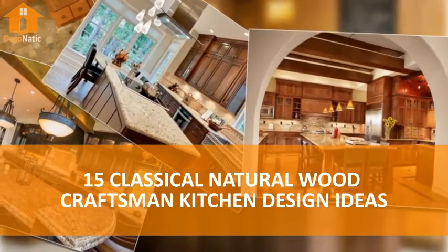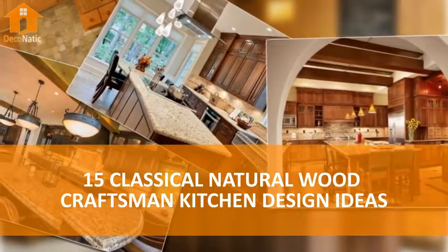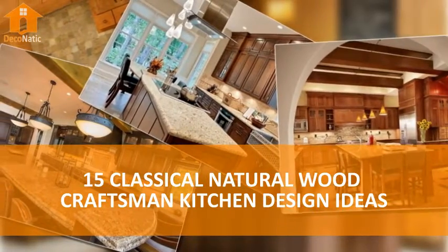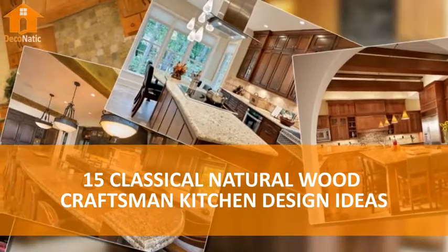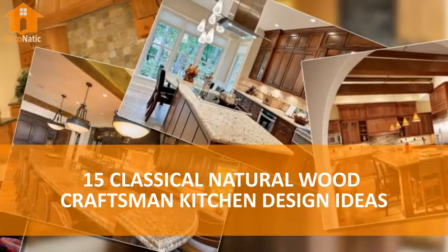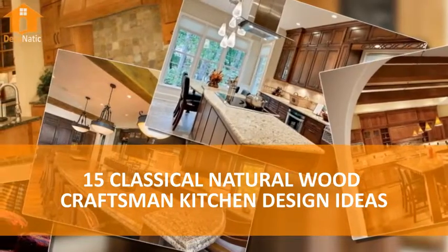15 Classical Natural Wood Craftsman Kitchen Design Ideas. Welcome to our gallery featuring a number of gorgeous, wood-filled craftsman style kitchen designs. The craftsman style was popular at the turn of the 20th century, when it was a backlash against the overwrought and mass-produced opulence of the Victorian era.